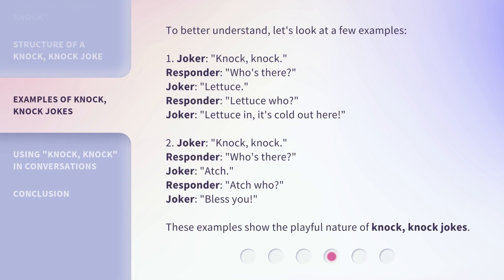To better understand, let's look at a few examples. Example 1 — Joker: Knock Knock. Responder: Who's there? Joker: Lettuce. Responder: Lettuce who? Joker: Lettuce in, it's cold out here. Example 2 — Joker: Knock Knock. Responder: Who's there? Joker: Atsch. Responder: Atsch who? Joker: Bless you. These examples show the playful nature of knock knock jokes.